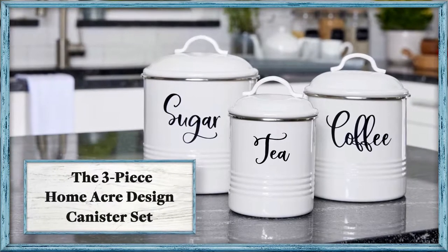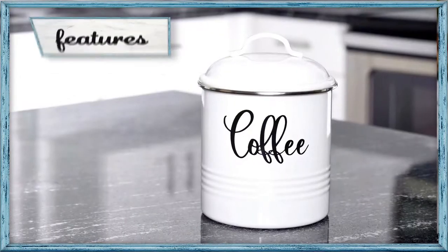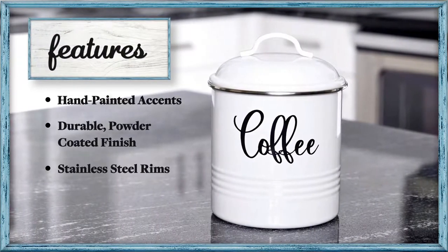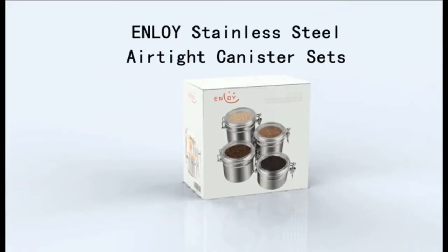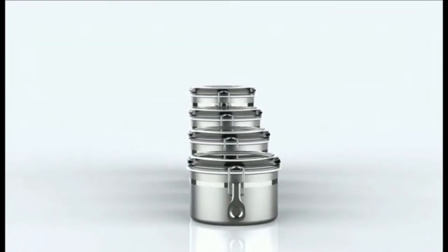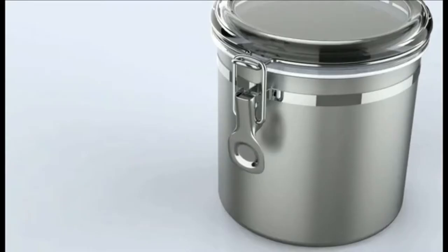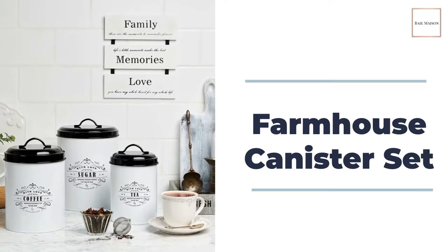Leaving your coffee beans in their original packaging is the worst thing you can do for them, and keeping them in a fireproof safe or even a freezer will not help either. Aside from these, leaving the beans in an open bag or pouches exposed to air, heat, light, or moisture will not prevent the beans from rotting. With all this information, it is evident that proper storage will keep your beans fresh and of excellent quality for a great brew.